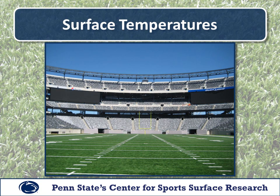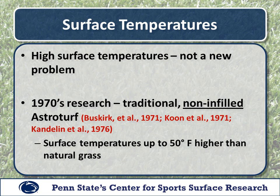While we have certainly come a long way since the first generation of synthetic turf, which was installed in the Houston Astrodome in the late 1960s, the problem that still remains is surface temperature of these surfaces. During clear sunny conditions, these surfaces can get extremely hot and pose potential dangers to athletes. High surface temperatures are receiving considerable attention in recent years, but it is not really a new problem.